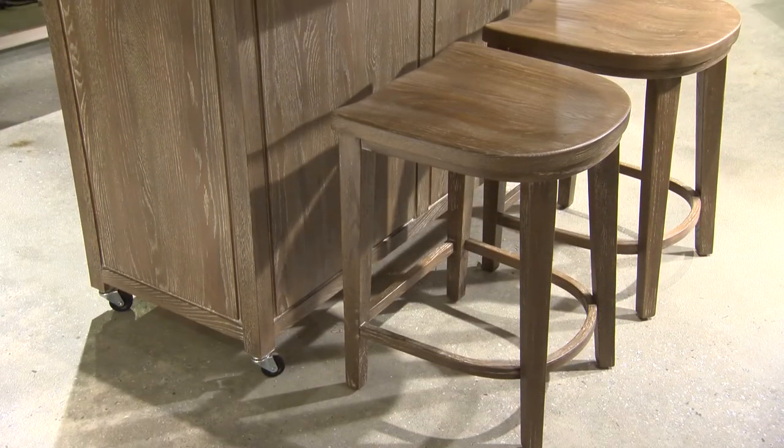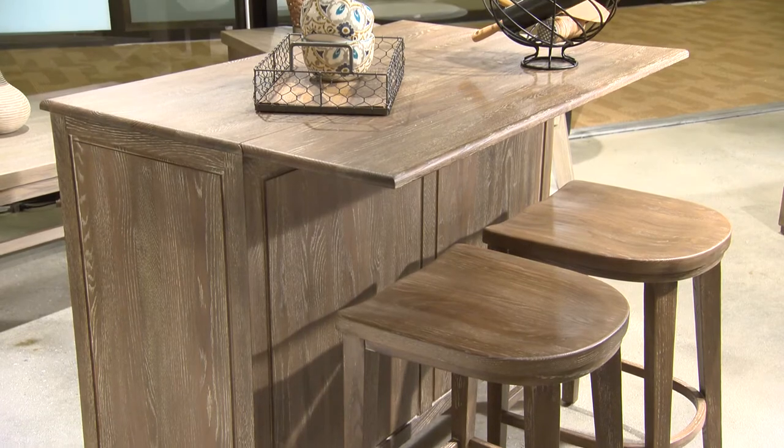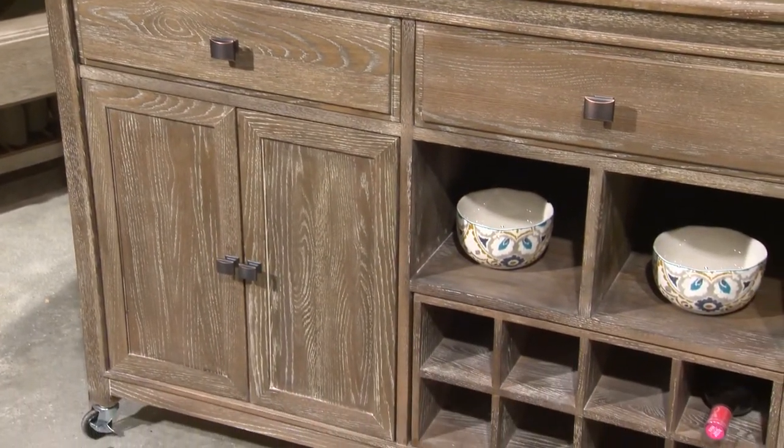The kitchen serving island is very distinctive with beautiful stools and retractable top. The other side features multiple opportunities for storage and serving.